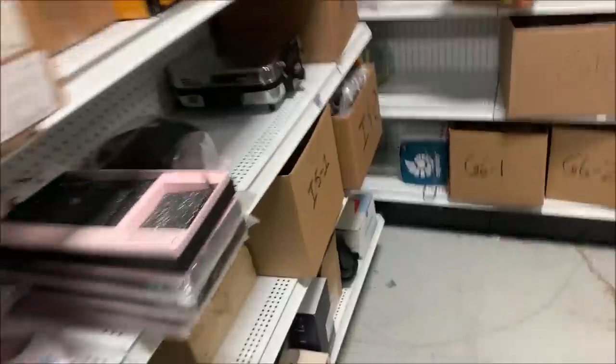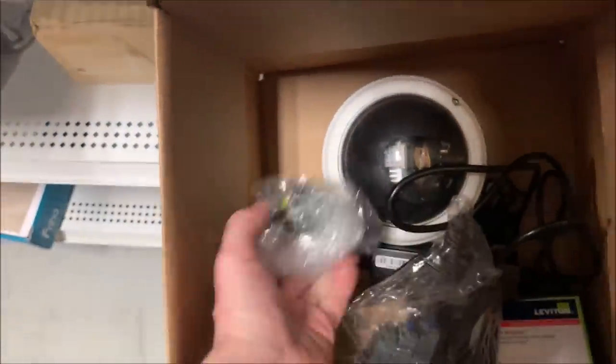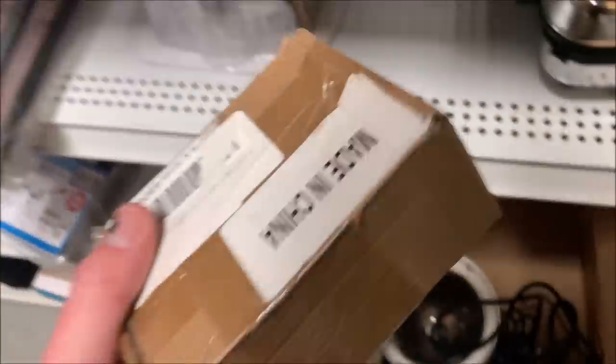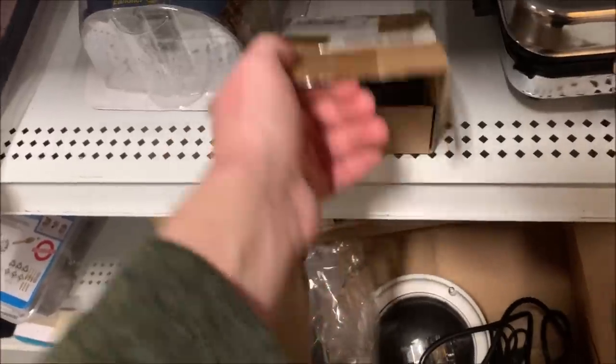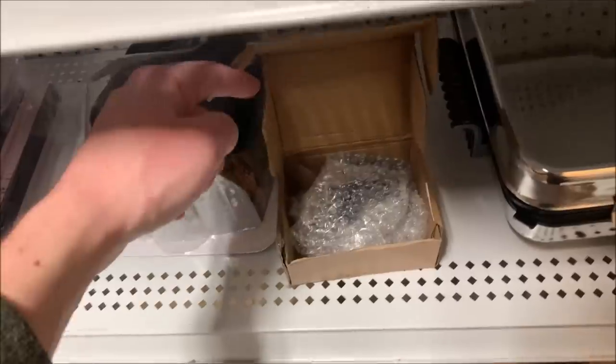I-51. This is a unique item that you can really only sell on eBay. Some sort of fuel injector thing for a Volkswagen. There are four of them in here. Sold for $32.99.